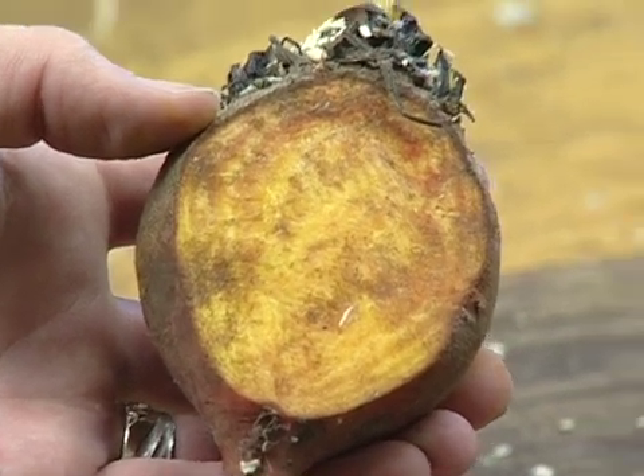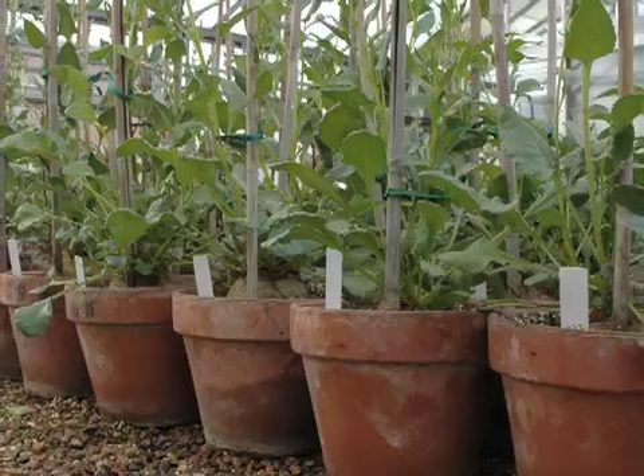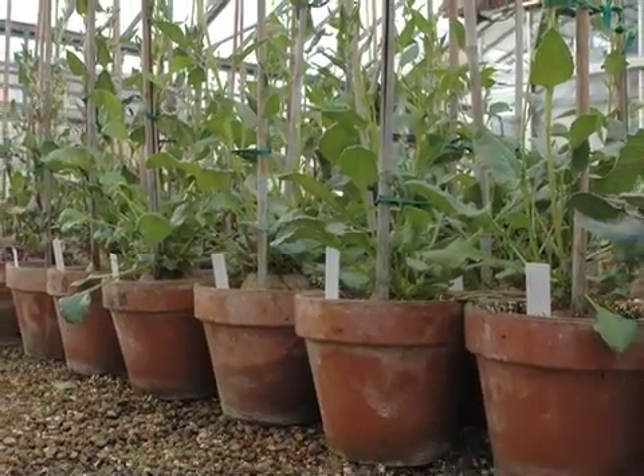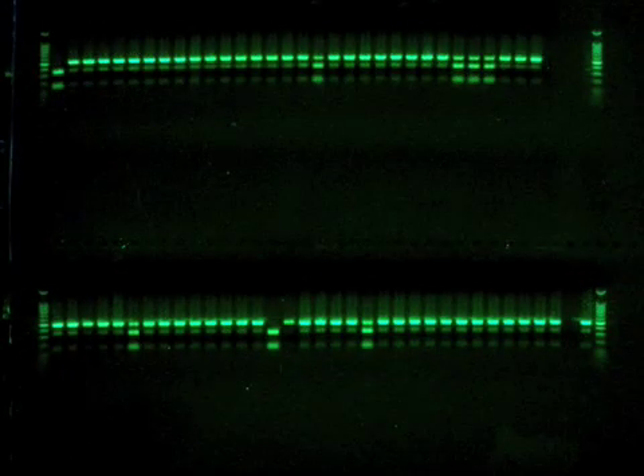A simple trait that is different between the two parents, such as color, can help you determine if your cross was successful. When the plants are very similar, this becomes difficult, so today breeders use tools such as molecular markers that can test the DNA of each plant to make this determination.